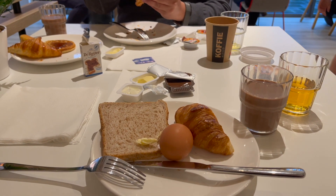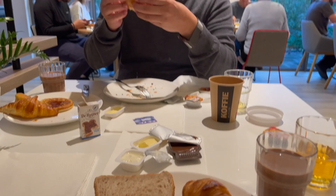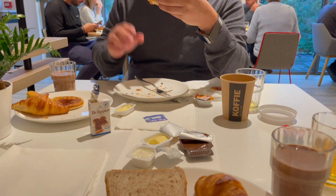So ito yung breakfast room ng Holiday Inn Express dito sa Amsterdam.